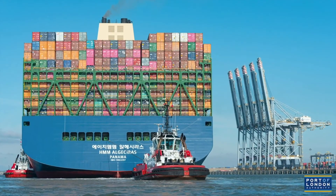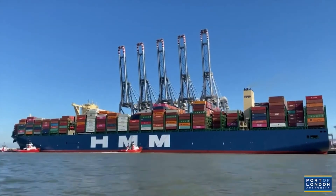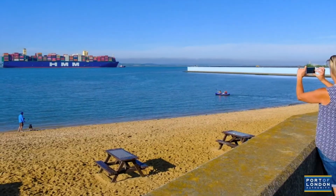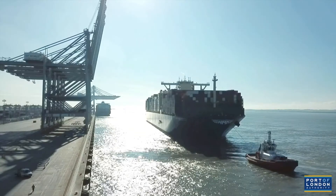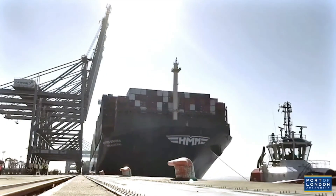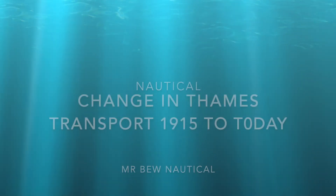So the history of the river has gone from the Pool of London, to the docks in London, then containerisation moving down to Tilbury Docks, and now to the London Gateway. This means further up river there's very little commercial traffic, and on my ride this morning from Canary Wharf to the Pool of London I saw just one commercial vessel.